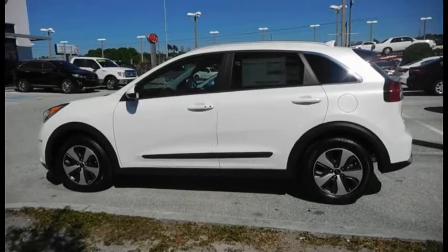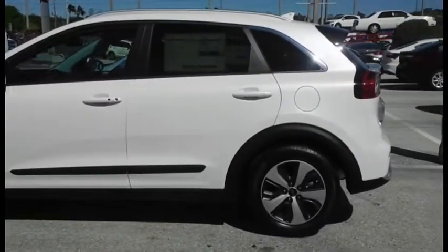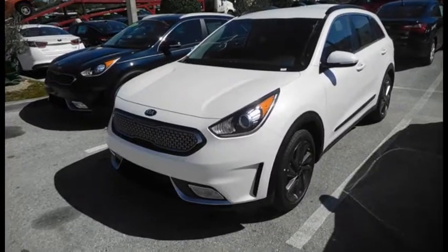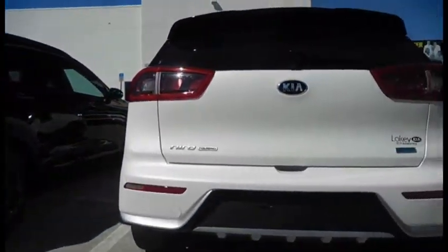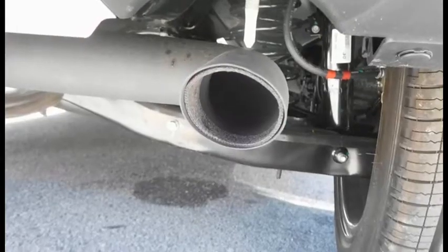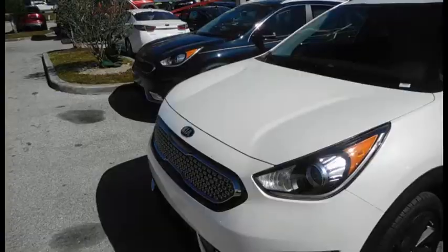All these technologies, along with the 0.29 drag coefficient, help the Niro to achieve a combined 50 mpg. The Niro recently earned a Guinness World Record for the lowest fuel consumption while driving coast to coast in the US. Only 4.1 tanks of gas were used while driving 3,715 miles — that's over 76 mpg.